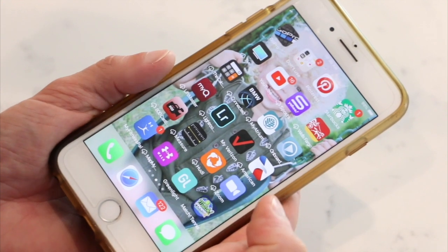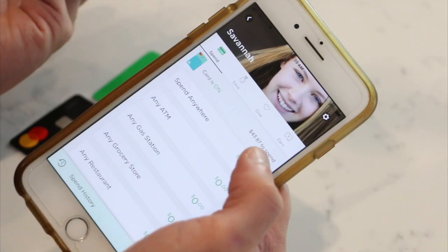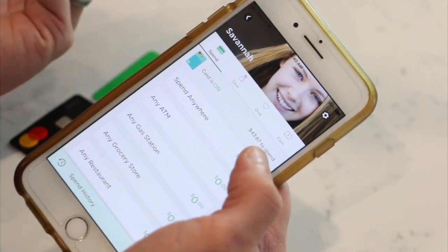It's $4.99 a month for up to five kids. Yes, it does kind of suck if you have one kid and you have to pay $4.99, but if you have five kids, it's a buck a month. So it's pretty cheap for what you get. You have an app as a parent — you can add money, look at what your kids are spending money on, and it gives you full trackability of what your kids are doing with it.